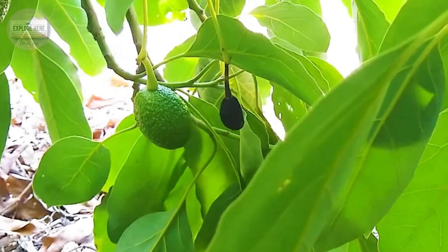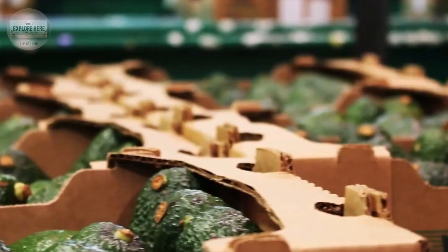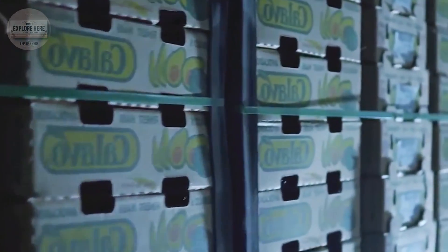Have you ever wondered how those drops of pure avocado oil are created? The journey begins when plump avocados are cleaned, peeled, and pitted. The smooth avocado flesh is then mashed and gently put through a modern cold press system.